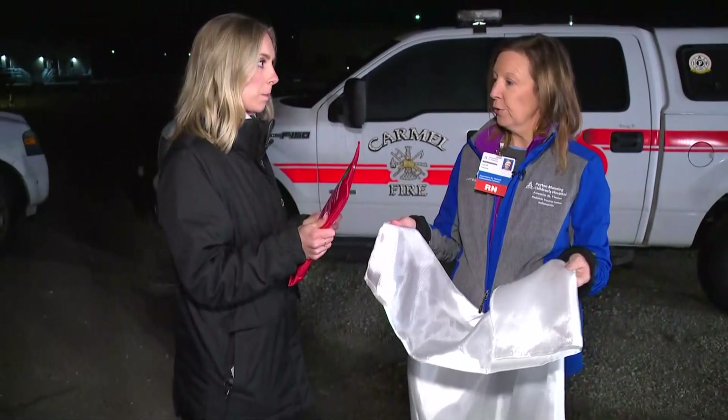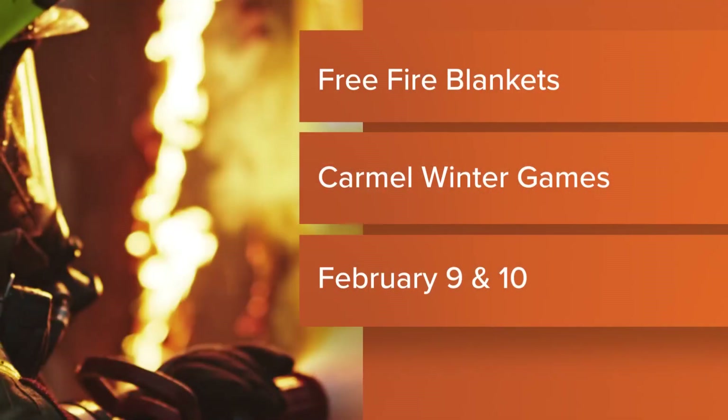What about real quick, Lori — where can we get these? You can always order them online. They're pretty inexpensive. They are one time use. But then you can go to the Carmel Winter Games this weekend, and on Friday evening and Saturday afternoon, we will be there offering these to the community free of charge.